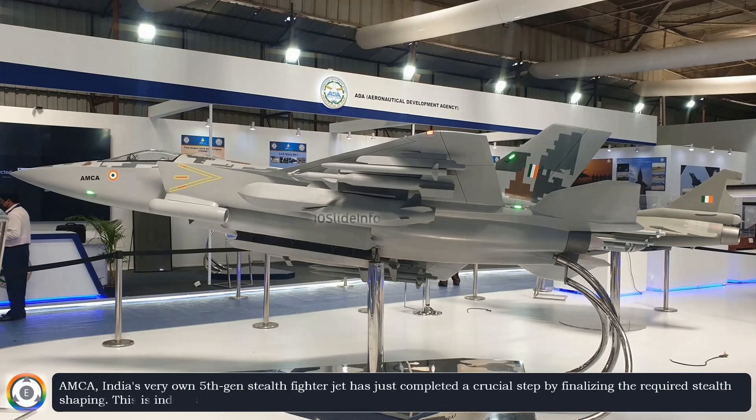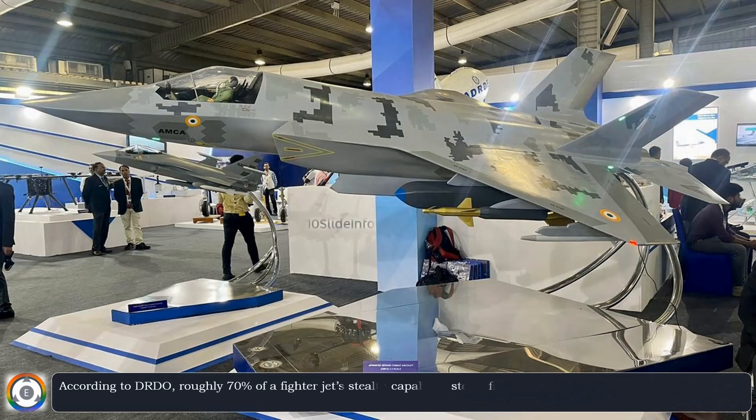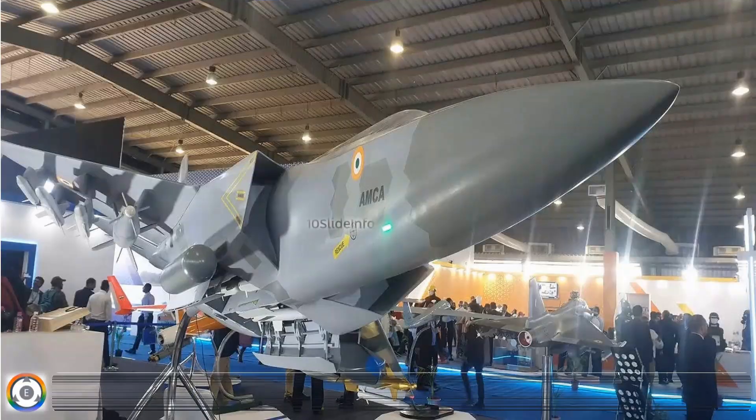AMCA, India's very own 5th generation stealth fighter jet, has just completed a crucial step by finalizing the required stealth shaping. This is indeed a big deal, because shaping a fighter jet is key to how well an aircraft avoids radar detection. According to DRDO, roughly 70% of a fighter jet's stealth capability stems from its shaping, with the remaining 30% contributed by specialized materials.